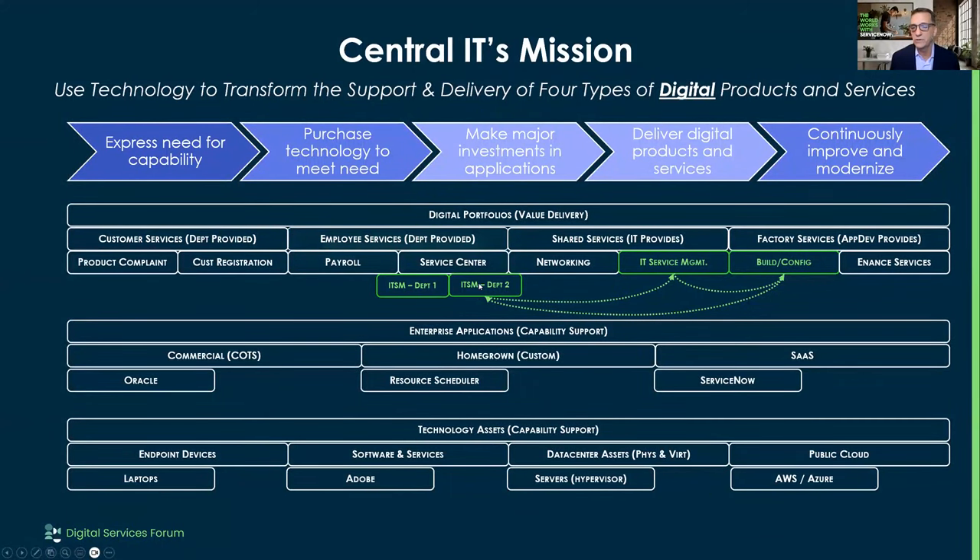A lot of times what we do here is what ServiceNow calls the 'messy middle.' I've gone into a lot of organizations recently and they'll have 20 or 30 teams using ITSM. A good portion of them will have their own dashboards, their own reporting, and treat each one as a separate deployment. A lot of times, even in ITSM, you can end up with technical debt that you don't need to have.